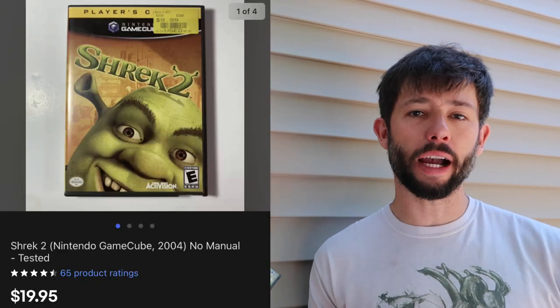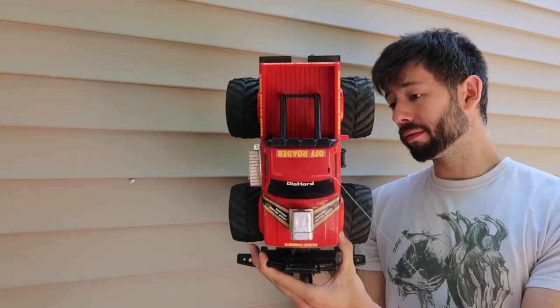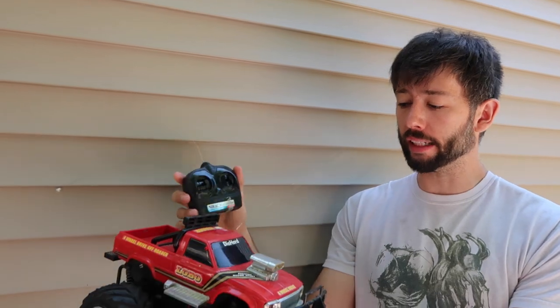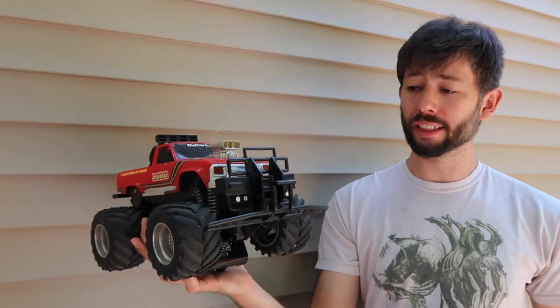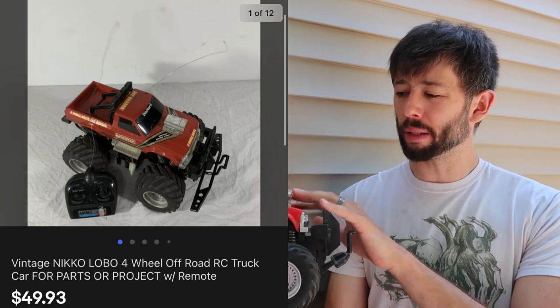The last video game is Shrek 2 for the GameCube. This one sold for $20 — we have about $5 into it from a bulk buy. Also, this Lobo RC car from the '90s from Nikon — we got it for free and sold it for $50 shipped. It's going to ship for about $15.